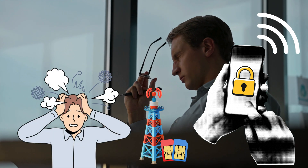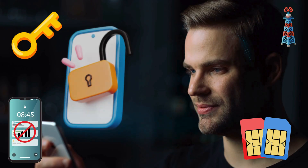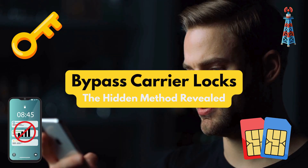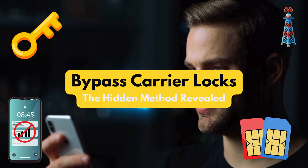Are you tired of being tethered to one carrier, paying high fees just to use your own phone? Most people think unlocking a phone requires complicated software or paying hundreds. I'll show you the exact step-by-step method to remove that carrier lock permanently, giving you instant network freedom. Get ready to take back control of your device.